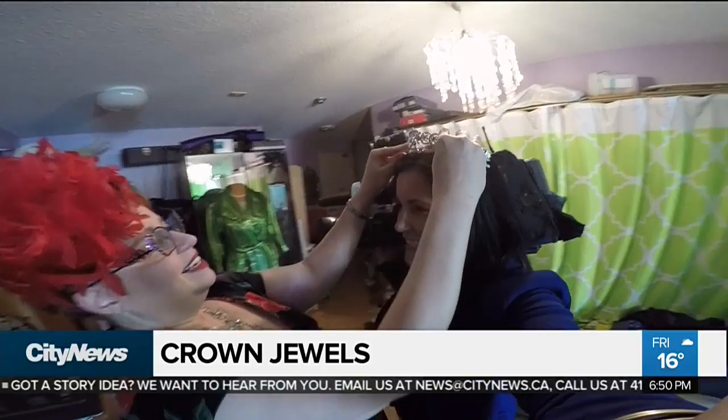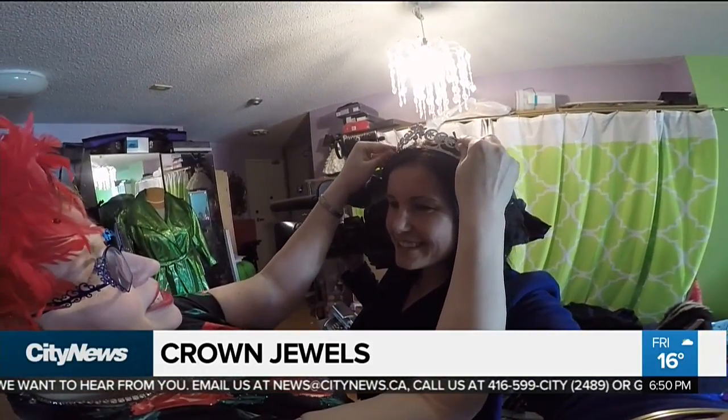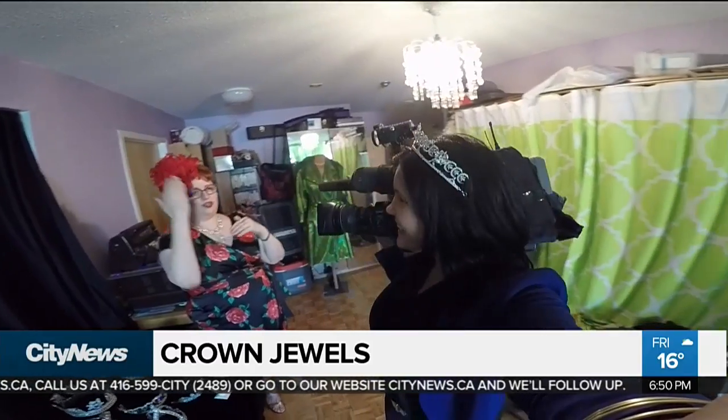I'm going to try one on. So this might be the one that Meghan wears — this is the Tech Crescent. It's nice and small. Now I'm supposed to stand straight, head up. As the Queen said, you don't look down. You raise the object to you. Don't look down.